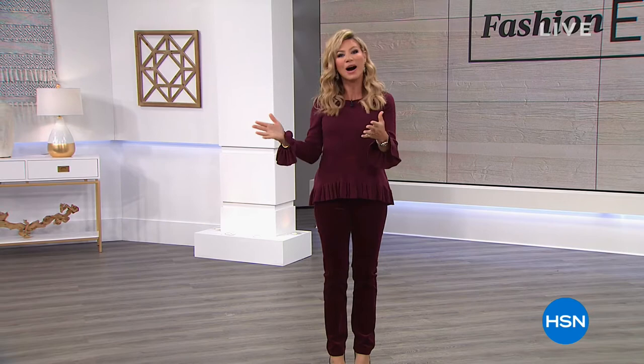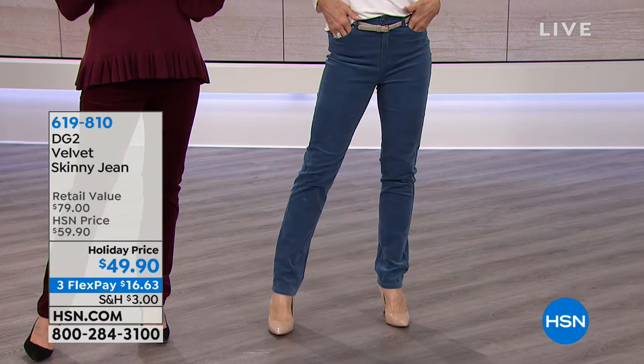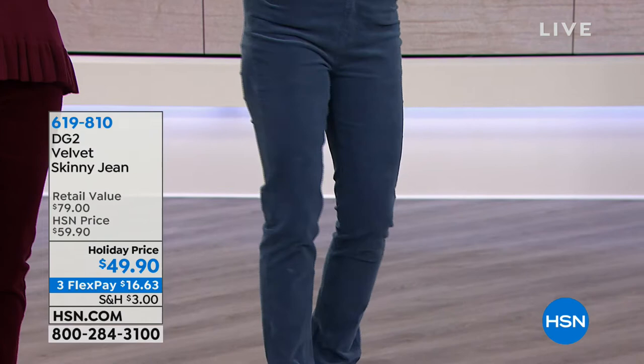Diane Gilman is out for a little while but she's doing great and she's watching, so hi Diane. We've got a jam-packed two hours — we're going to be talking about velvet sweaters, beautiful fall knits. Renee's wearing the jeans that I'm wearing. We've got five gorgeous colors. It's velvet but not like the velvet we're used to — thick, heavy, and scratchy. This is soft, lightweight, it almost feels like silk on the body and it stretches. It's only $49.90.